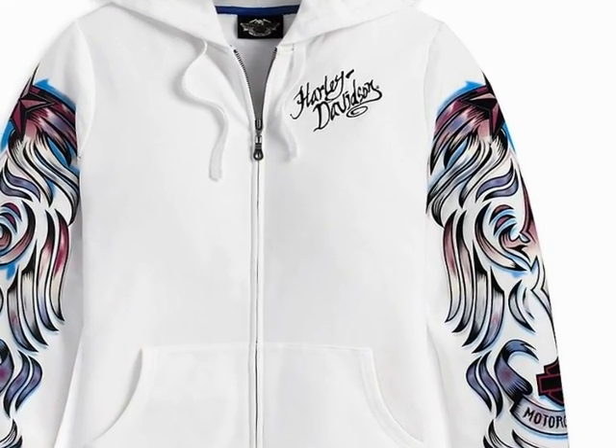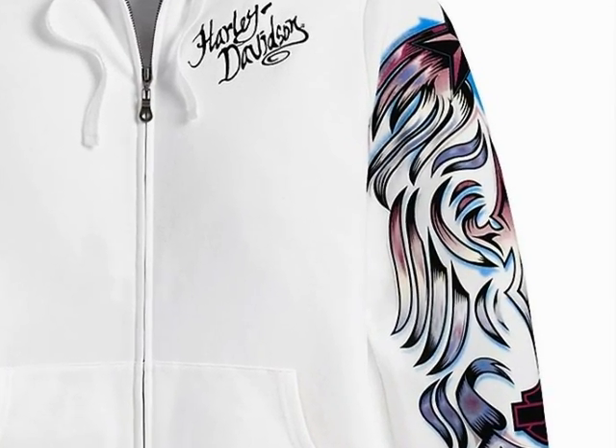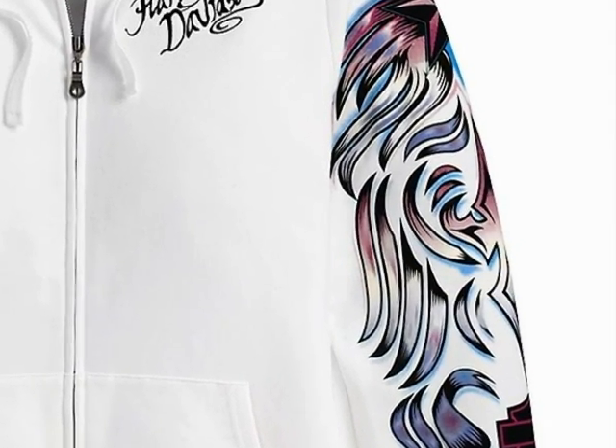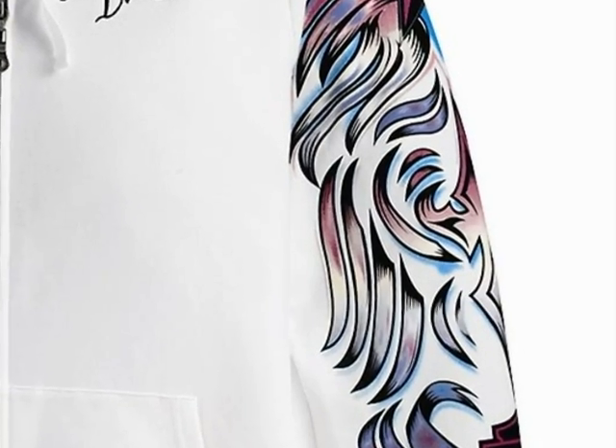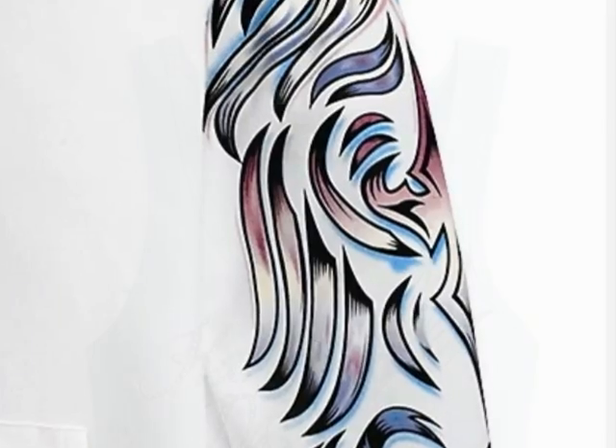Next up is the Harley-Davidson printed sleeve hoodie. This 100% cotton jersey features a zipper front with drawstring hood, rib knit cuffs and waist, two front kangaroo style pockets, all over print graphics on sleeves, and embroidered graphics on left chest.